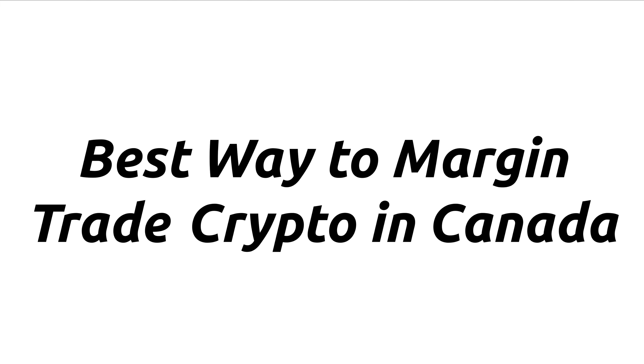Hey there. So in this video, I'm going to talk about the best way to margin trade crypto in Canada. This is only meant for long positions though, so keep that in mind.